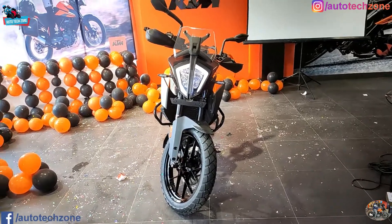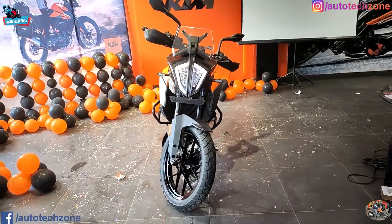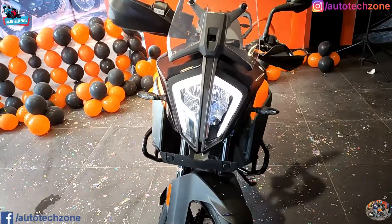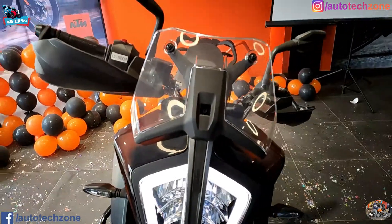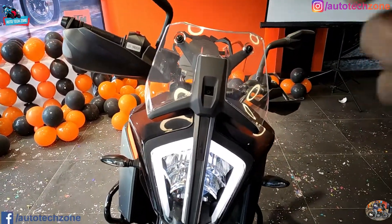So friends, let's start the video and let's talk about this bike. First of all, it's the windscreen - it's manually adjustable, not automatic.